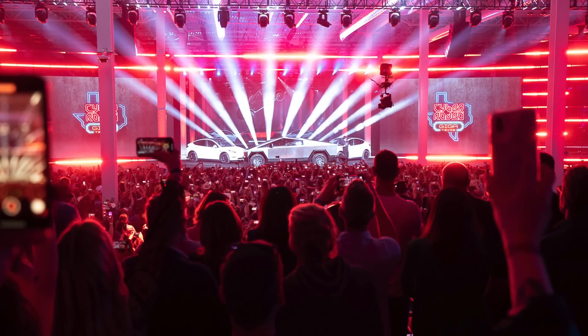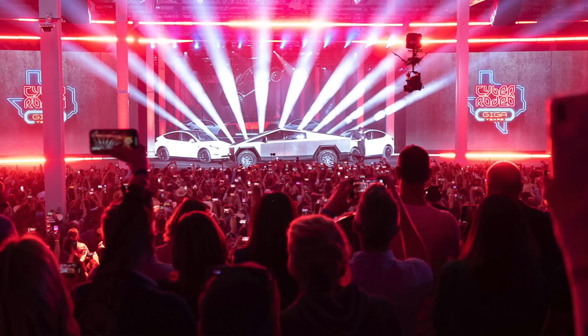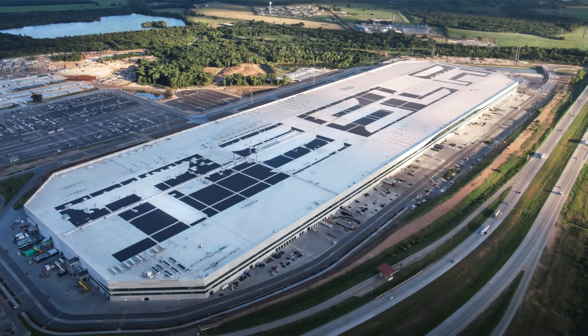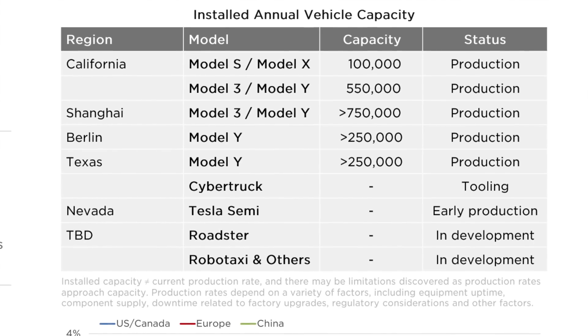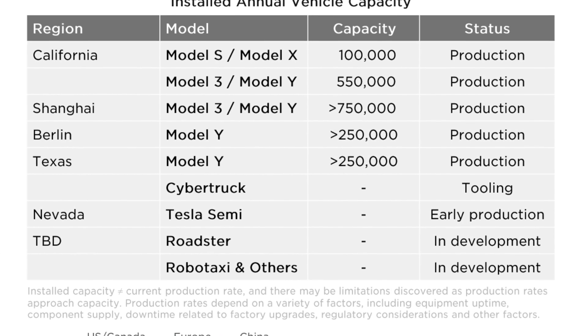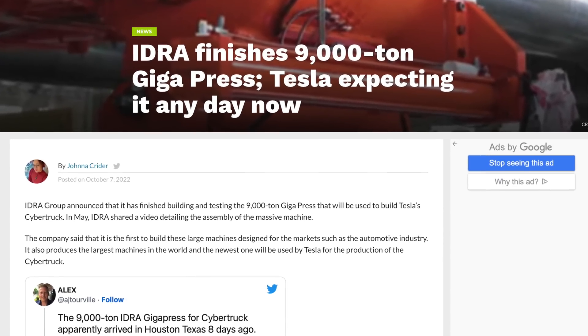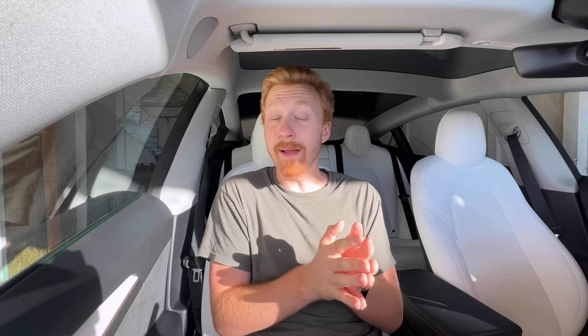The Cybertruck finally got updated on the current installed capacity chart, which has been stuck in the in-development phase at Giga Texas for quarters and quarters. That doesn't really make sense to say 'under construction' because Giga Texas is already built, which is why it's now updated showing they're in the tooling stage — meaning manufacturing equipment, welding robots, and of course the 9,000-ton Giga Press, which has been imported into Texas and should arrive any day now. This means the design has to be pretty much close to finalized, or any remaining changes are very, very small.